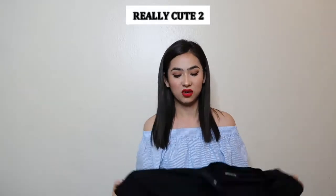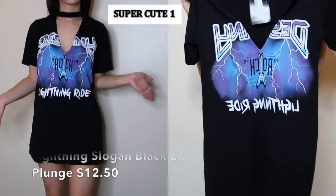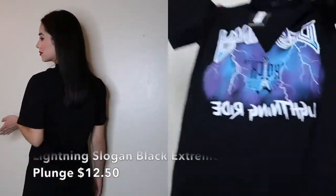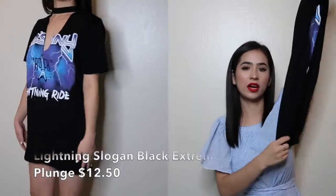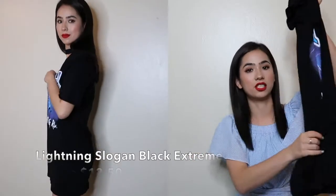The next thing I bought is a dress, and it's really cute and super affordable. It's a simple outfit I can wear now or in the wintertime with some thigh-high boots and a leather jacket on top, which would look really cute. This one was on sale for $12.25.